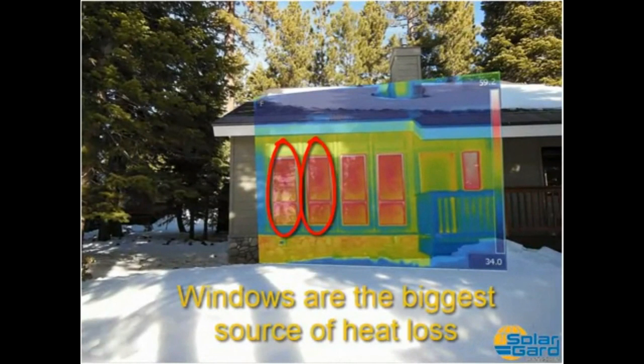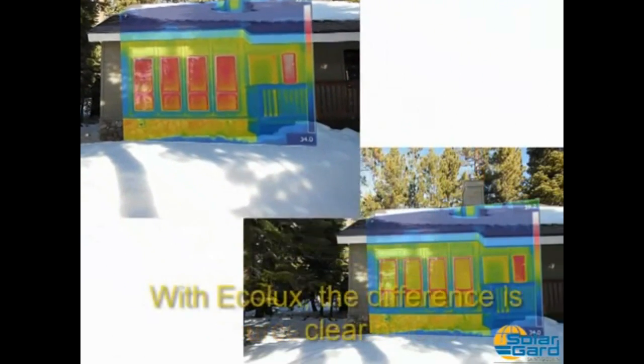In the wintertime, windows are the biggest source of building heat loss, but with Ecolux, the difference is clear.